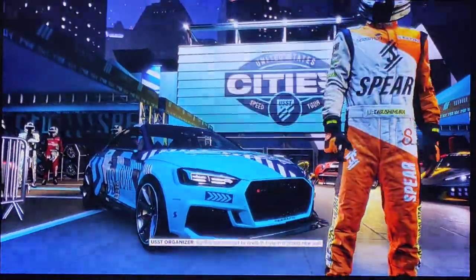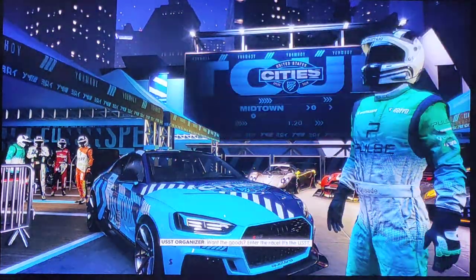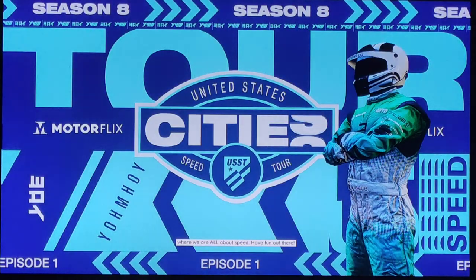Racers will also get to dress in style in a brand-new suit with matching helmet, of course. Want the goods? Enter the race. It's the QSST, where we are all about speed. Have fun out there.